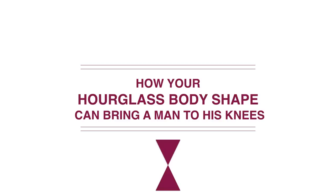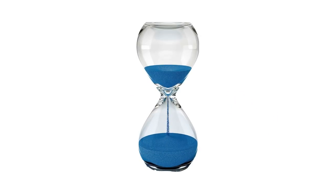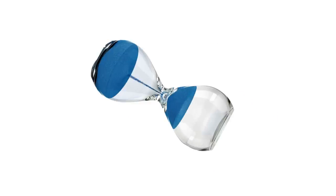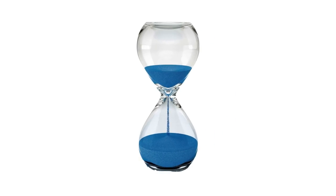How your hourglass body shape can bring a man to his knees. An hourglass signifies when time is running out. If you've been blessed with an hourglass body shape, then your time is also running out. You only have a lifetime to make use of this perfectly proportioned body shape that you have been gifted with.